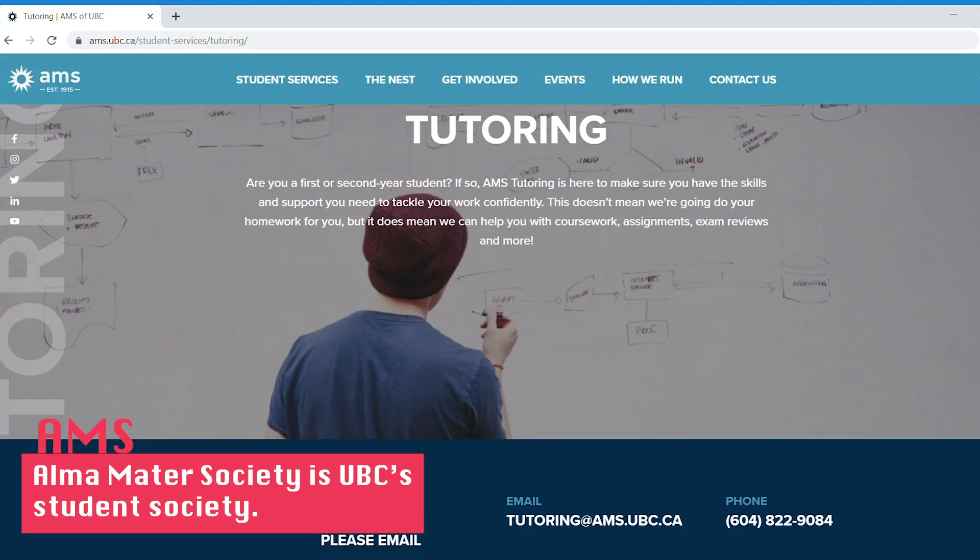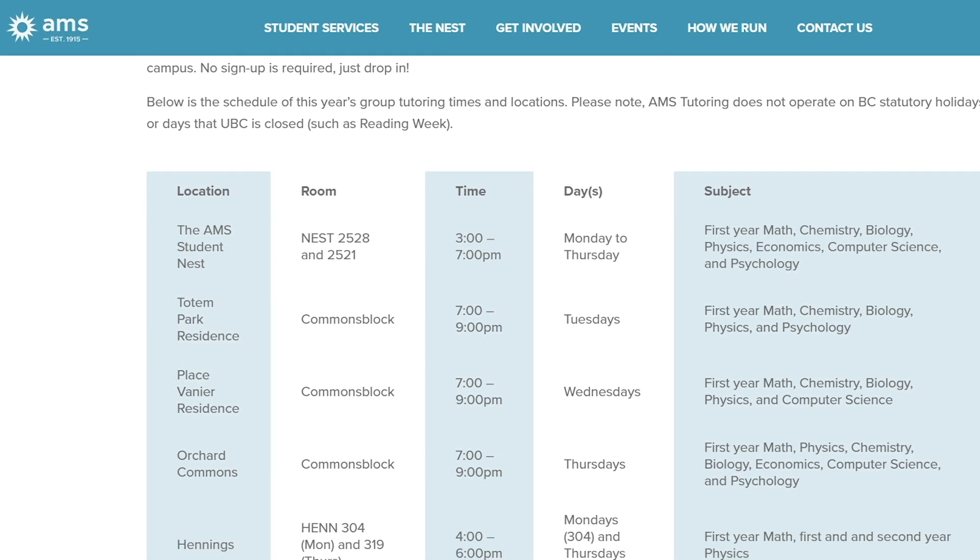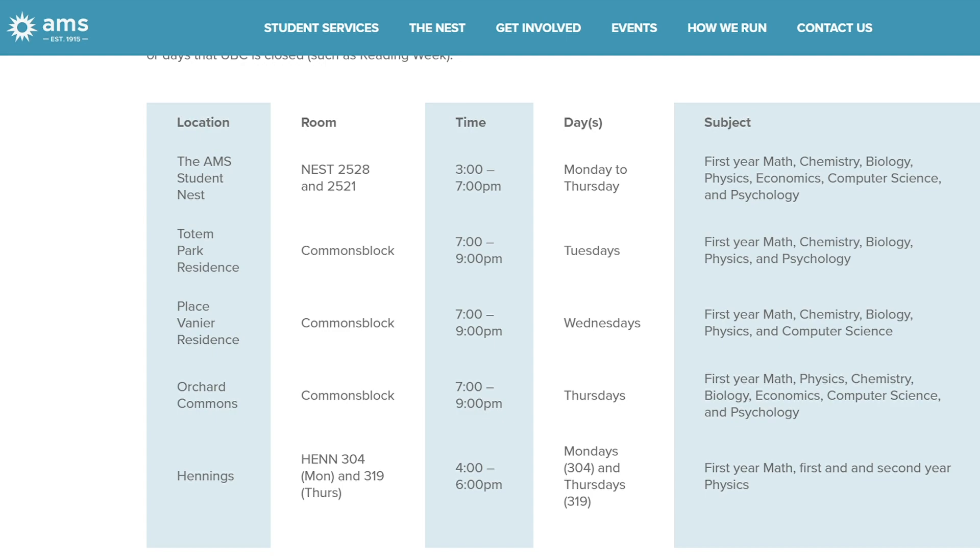So the first one is AMS tutoring. This isn't necessarily a midterm resource because it's year-round. They have tutoring from Monday to Thursday at The Nest, from 7 a.m. till 3 p.m. Depending where you go it can be more or less busy — the Nest one is the busiest. But they also come to the residences, which I didn't know. I was walking through my residence common block getting ice cream because I couldn't get my homework done and I was not having a good time. I walked by and saw tutoring, and honestly it was a lifesaver. I went in, showed them the question I was having problems with, and got one-on-one tutoring help. So AMS tutoring — number one, amazing.